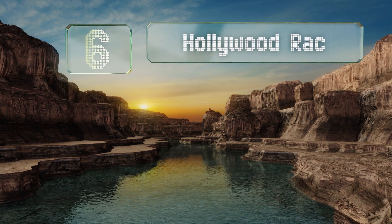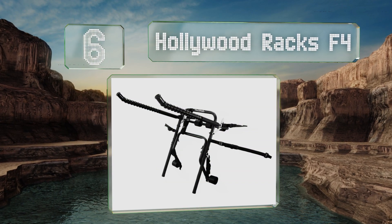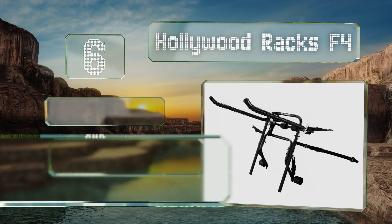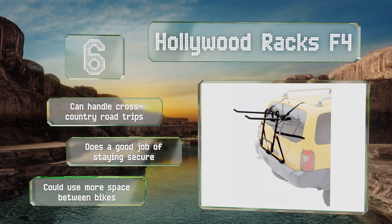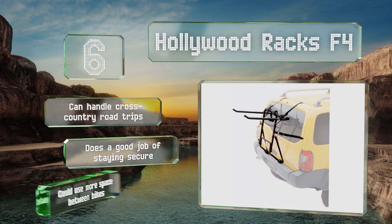Moving up our list to number six, the Hollywood Racks F4 arrives pre-assembled and boasts a dual-positioning trunk-to-bumper system that makes it compatible with most sedans, SUVs, and minivans. It also has heavy-duty steel tubing and hardware and comes with rugged motorcycle tie-down buckles. This one can handle cross-country road trips and does a good job of staying secure, however it could use more space between the bikes.